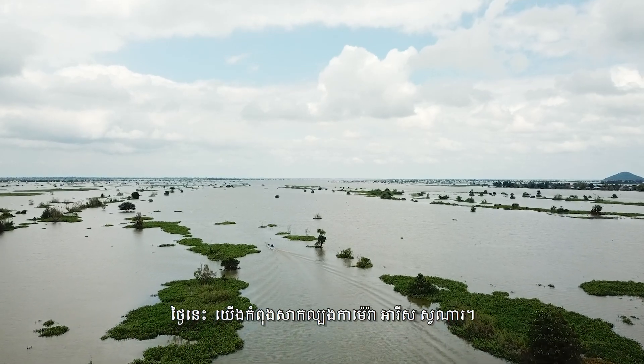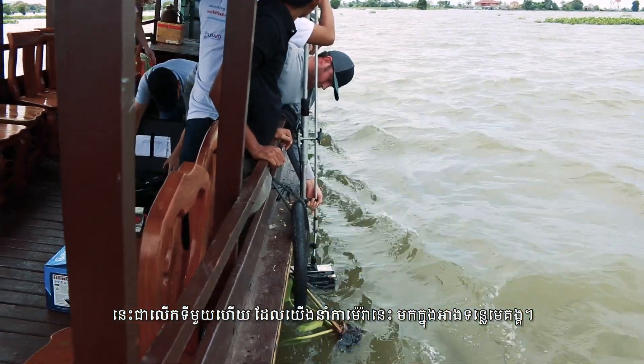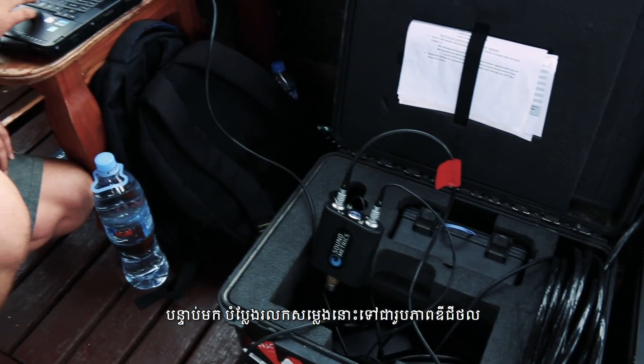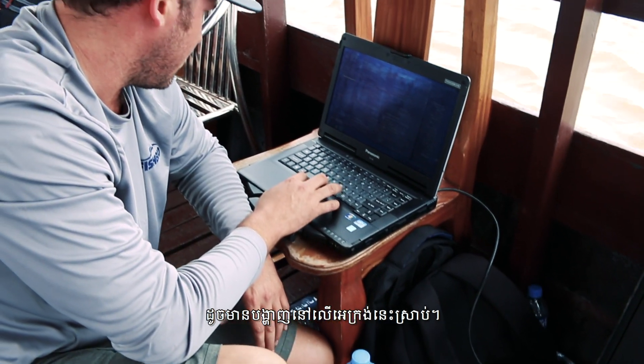Today we are testing the AERIS sonar camera — this is the first time that we've actually brought it to the Mekong Basin. It works similar to a medical ultrasound, so it shoots out sound waves and then converts the returning sound waves into a digital image, as shown on this screen here.